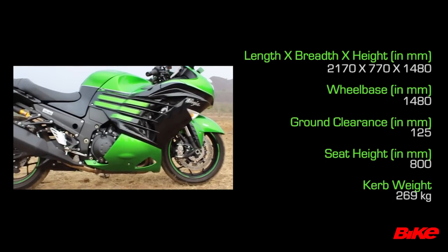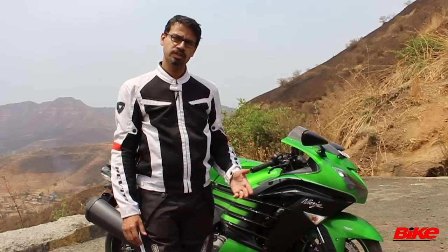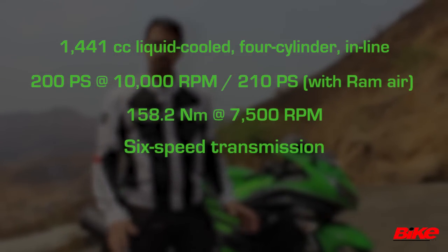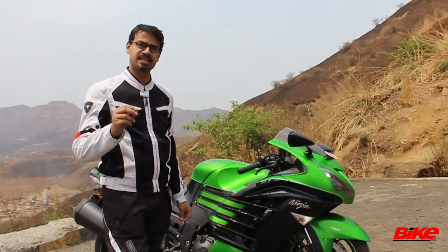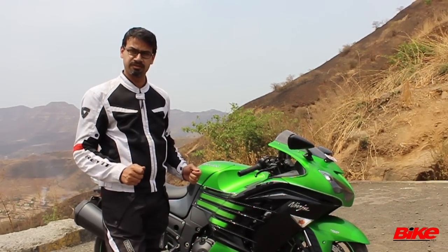As you can see, the Kawasaki Ninja ZX-14R is a massive, massive bike. True to the Ninja name, this ZX-14R has a massive 1.4-litre heart with plenty of power and plenty of torque, but that's not what this motorcycle is all about. There's a lot more to it — it is a sports tourer, and what is interesting is how Kawasaki has integrated nifty bits into the motorcycle to make it very, very touring friendly.